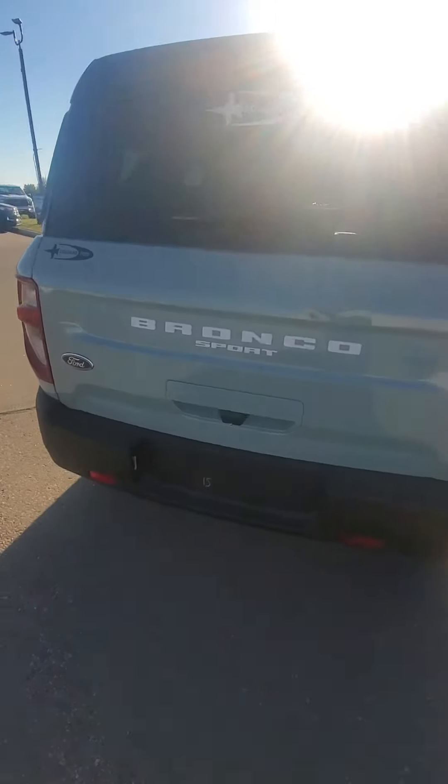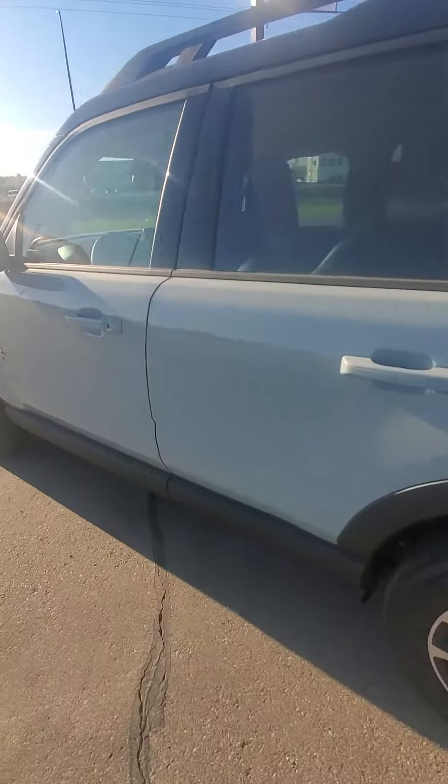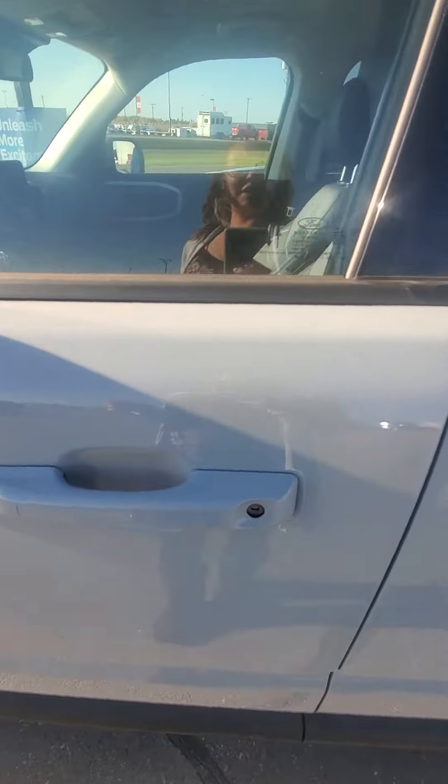The 2022 Bronco Sport Outer Banks in Cactus Gray. This is the only one left on our lot, as they are a very hot unit.